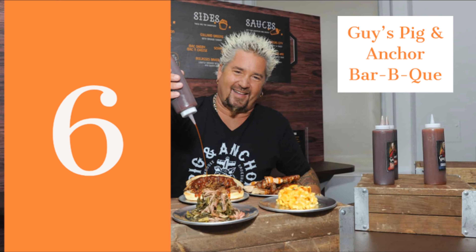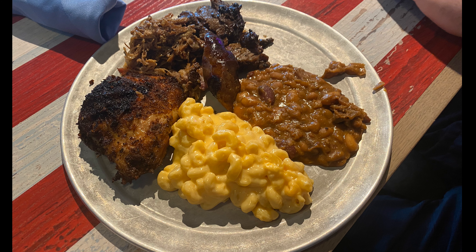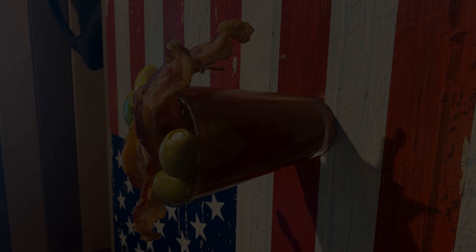Number six is Guy's Pig and Anchor Barbecue. This sea day lunch option offers a buffet with meats like pork butt, smoked beef, smoked sausage, and chicken, plus sides like mac and cheese and beans. Most importantly, they have the best Bloody Marys on the ship.